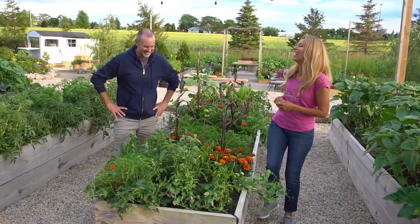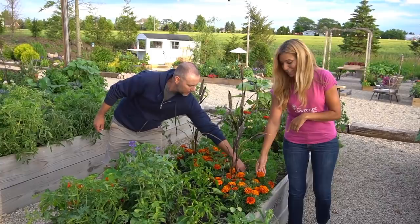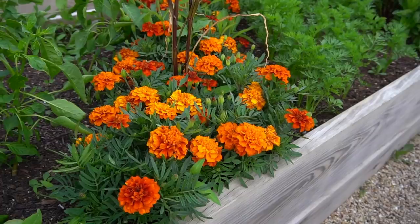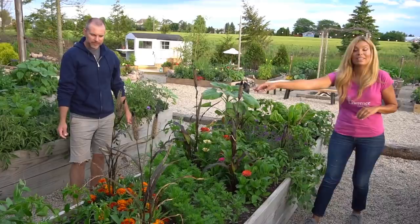We went from peppers to marigolds — I'm loving this variety, it's called Fireball. We seed started this and it's our first year trying this variety. It's so beautiful — starts out dark reddish-orange, goes into light orange all the way to yellow almost. Then we have our carrots, then Dreamland zinnias and millet, a little bit of verbena bonariensis, and then more peppers.